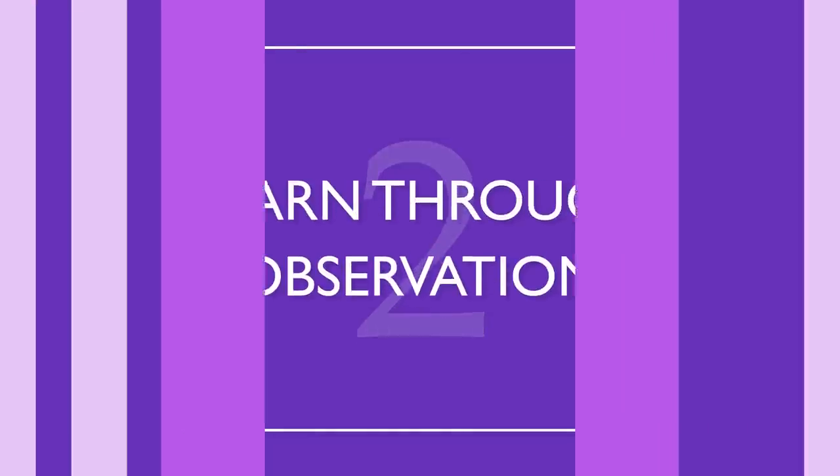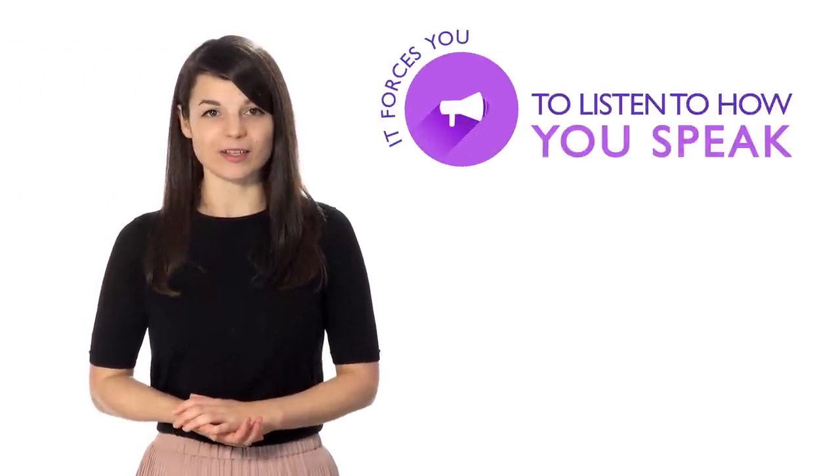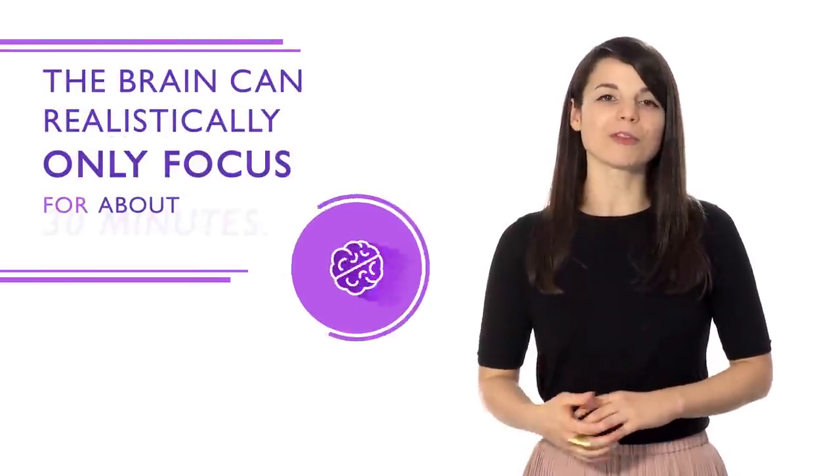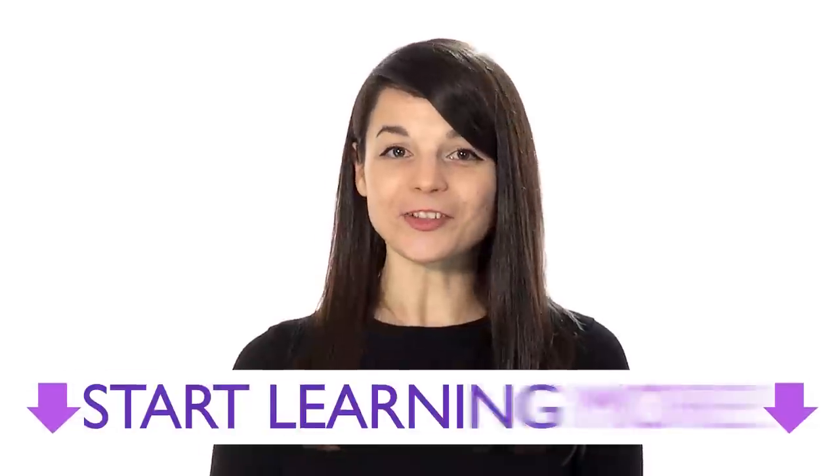Number two: learn through observation — this is how we all learned our native languages as kids. Words will develop their own meanings that relate better to your target language, rather than meanings translated directly. Number three: speak out loud to yourself. Even if you're a little embarrassed, it forces you to listen to how you speak and makes it much easier to spot simple grammar mistakes. Number four: practice daily. If you practice for only one day, you won't retain the information — the brain can realistically only focus for about 30 minutes, so studying a little every day allows you to absorb better. Follow these steps and have patience; you'll soon achieve your language learning goals.